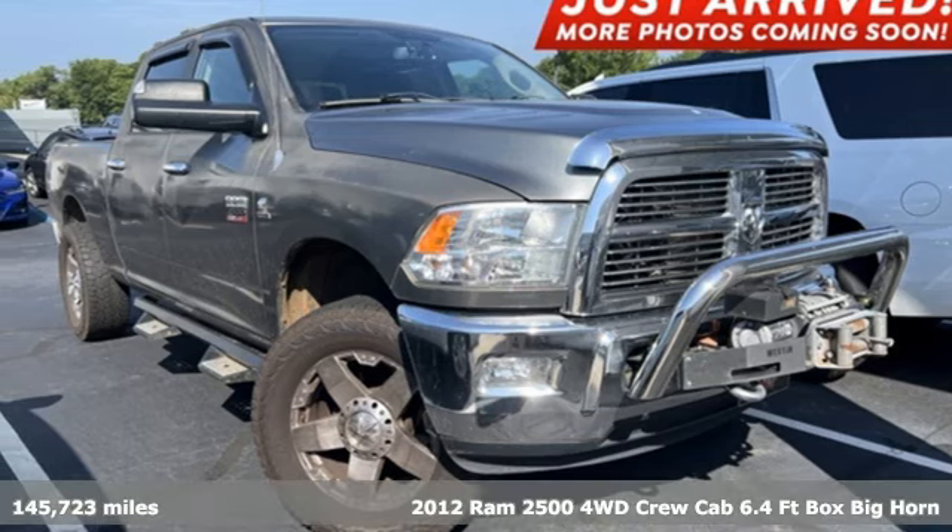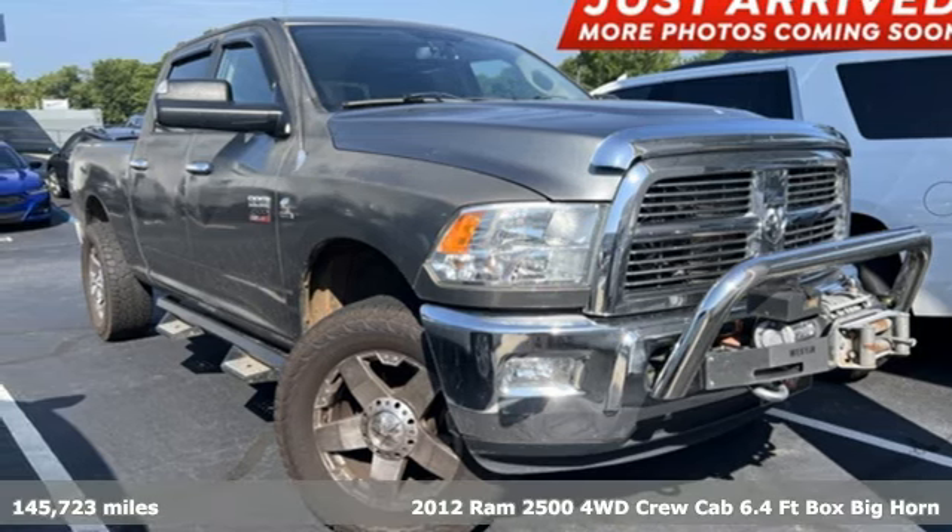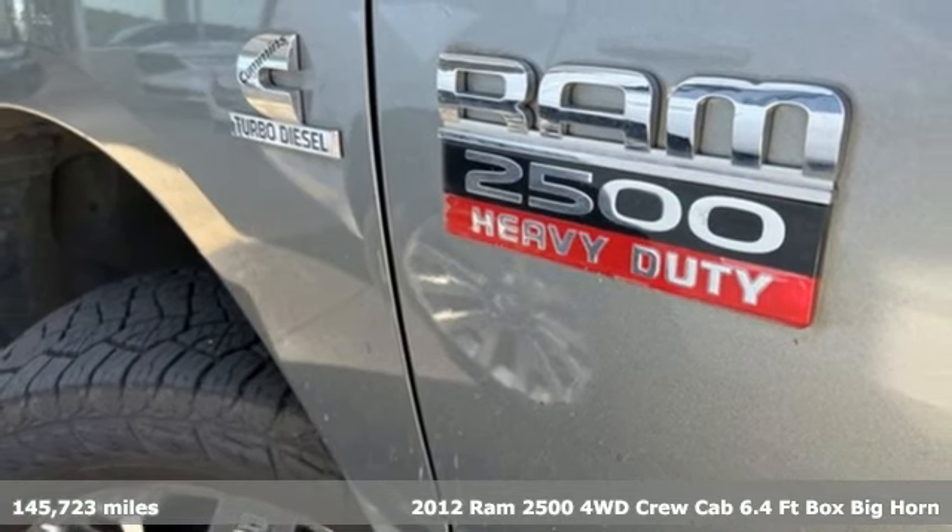Here's a 2012 Ram 2500. This 2500 makes short work of tough situations.